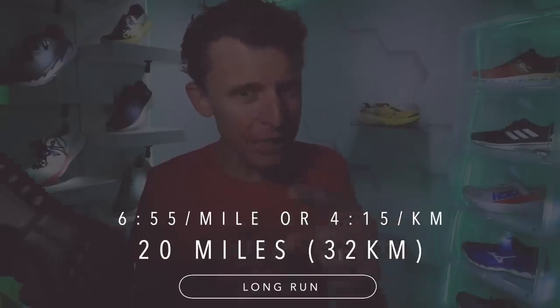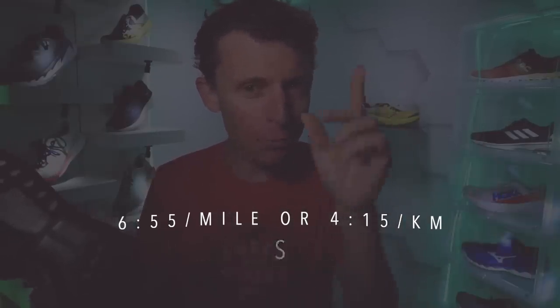Except for the COVID-19 relief run around the track I'll be doing on Wednesday — who knows how long I'll run — this is the last long run of the training block before the DGR virtual marathon. The link to register for a virtual 5K, 10K, half marathon, or marathon is down in the description. Today's run: 20 miles at 6:55 a mile through the streets of Denver.